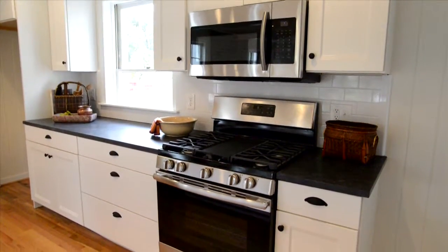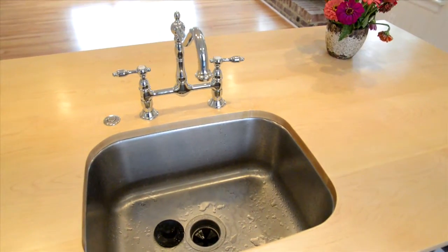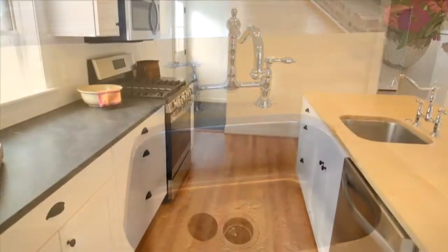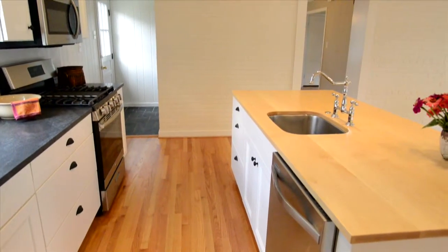Designer kitchen with white flat panel cabinets, Virginia mist countertop, subway tile backsplash, and stainless sink. Stainless appliance collection, island with trending wood countertop.